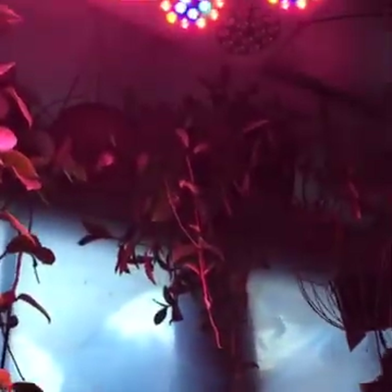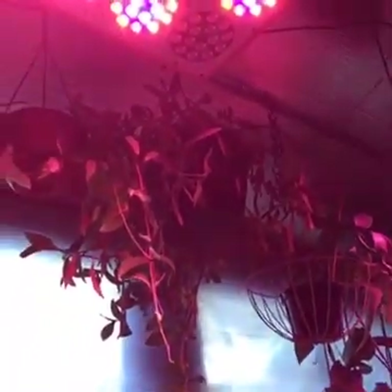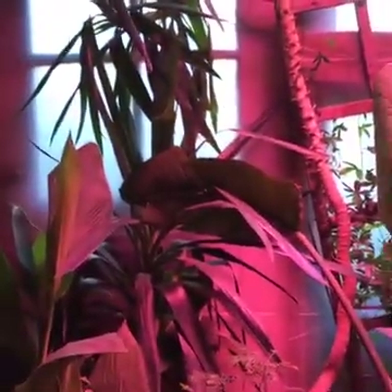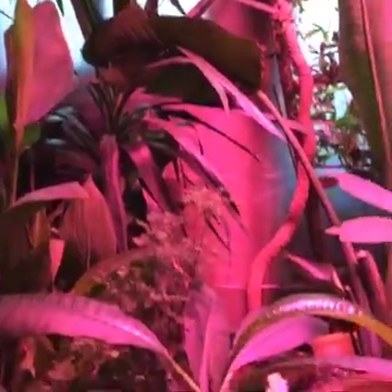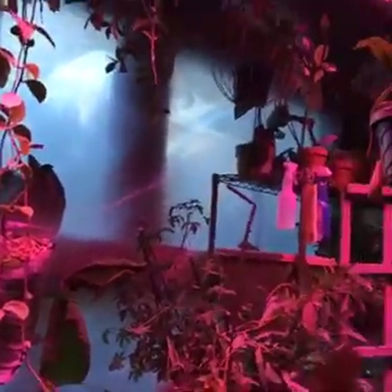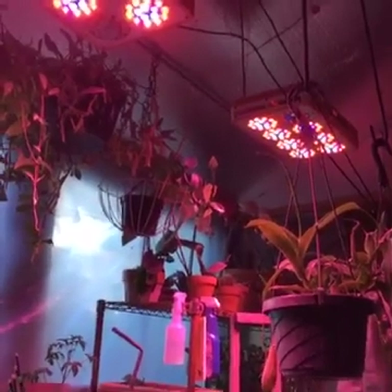Of course, in addition to the Hoya that I showed you, I have another one up there. So we have quite a bit actually going on in the greenhouse out here. I'm going to be doing some soaking of some of those orchids and some watering today.